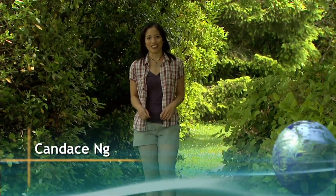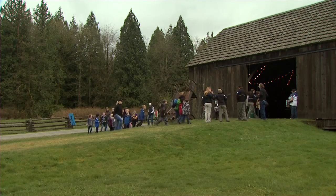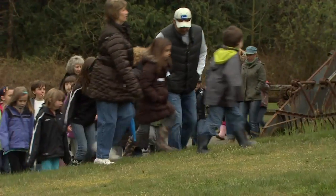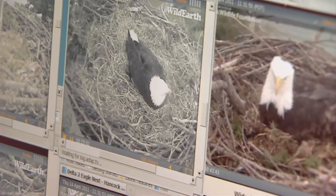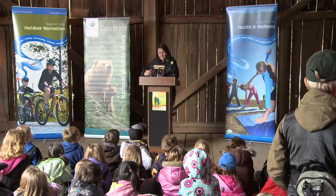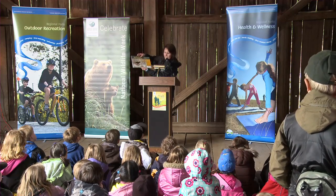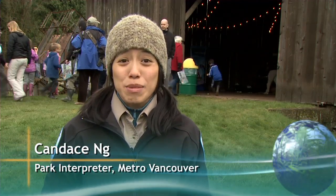Hummingbirds aren't the only elusive birds in our parks. Raptors are also good at keeping to themselves, especially owls. Now you can see nesting barn owls at Campbell Valley Regional Park anytime you want. The installation of wildlife cameras was part of a recent event celebrating the connection between young people and nature. Did you know that youth in North America can identify up to 1,000 corporate logos but can't even identify 10 species in their own backyard?